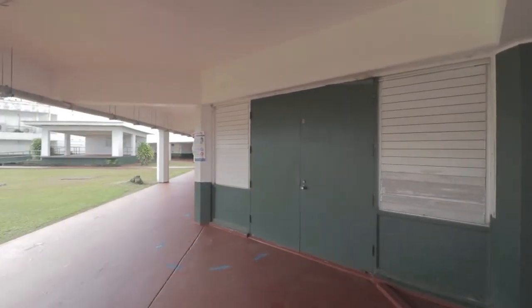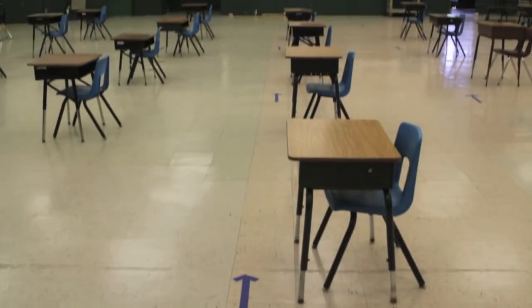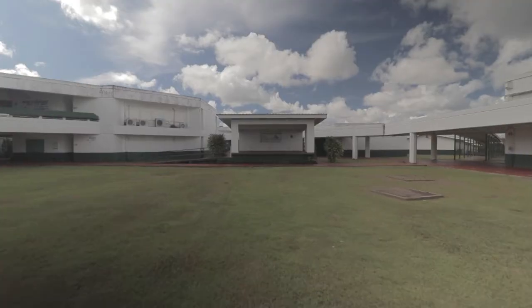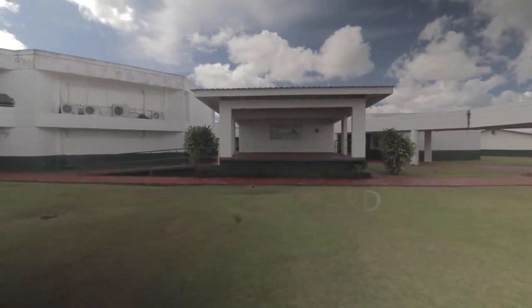Here is our school cafeteria where students eat their breakfast, snacks, and lunch. At the center of our school is our courtyard, where we hold our school-wide events.